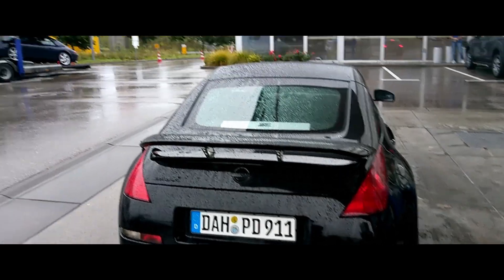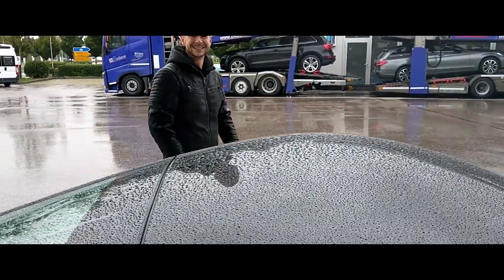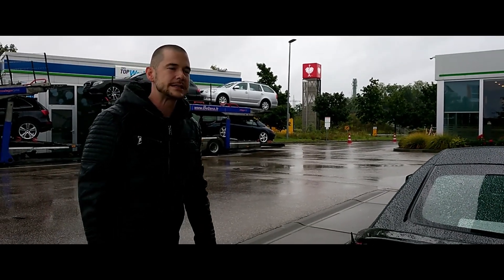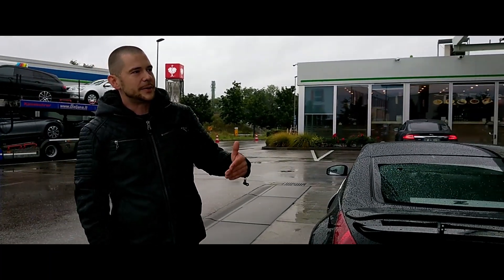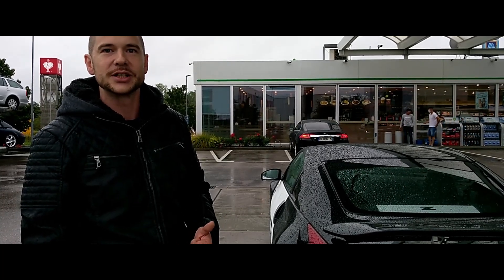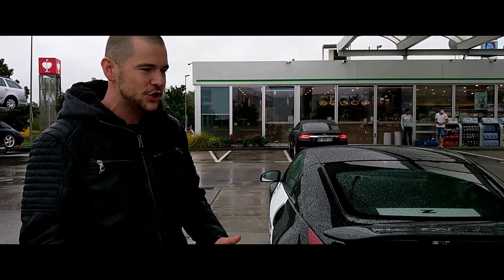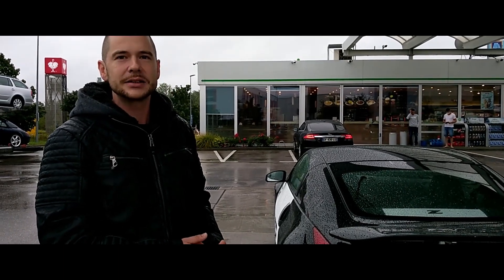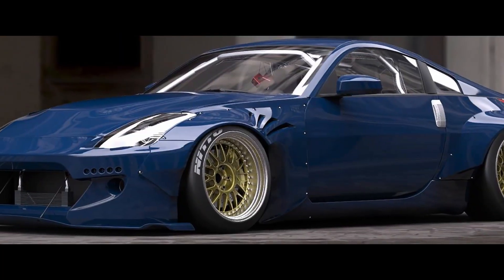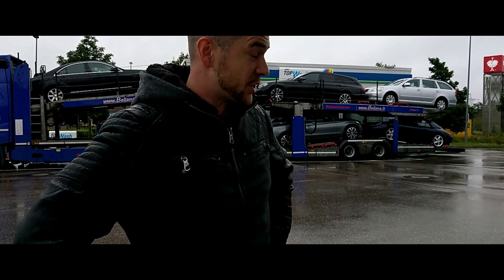Willst du dich nur rumdriften mit deinem Auto? Nein, ich bin absolut kein Drifter - ich versuche, mir die Reifen zu schonen. Wolltest du eigentlich das Rocket Bunny Kit draufhauen? Nicht in Deutschland. Es ist legal, aber wenn man sieht, was das Rocket Bunny Kit in Deutschland bedeutet - du brauchst ein Luftfahrwerk, ohne Luftfahrwerk schaut es scheiße aus, weil du in Deutschland nicht so tief fahren darfst, dass es gut ausschaut. Dann die Felgen finden, die auch in Deutschland zugelassen sind - das ist großer Stress und kostet sehr viel Geld. Das Kit allein kostet circa 12.000 Euro, dann nochmal einbauen und abnehmen lassen - ich glaube, da bist du schon bei 15.000 bis 20.000 Euro.